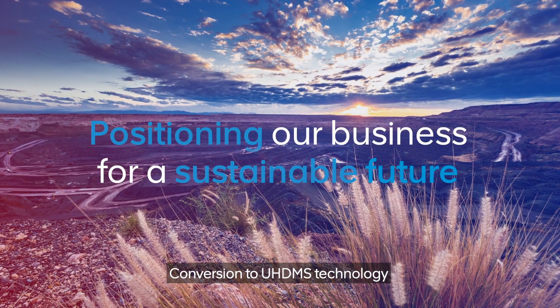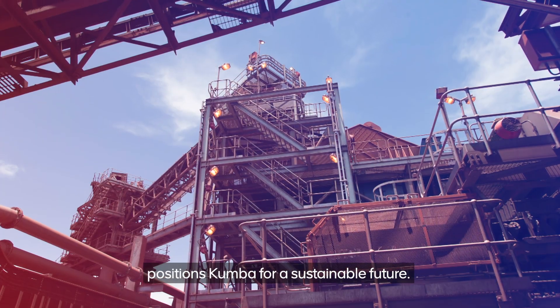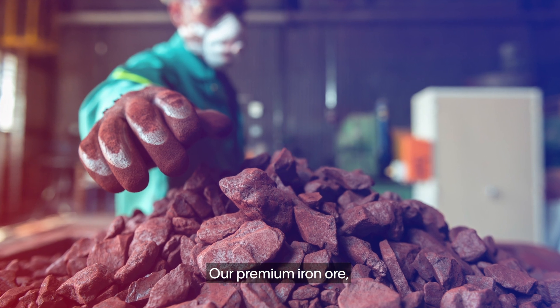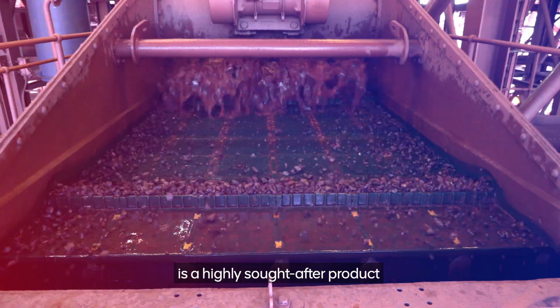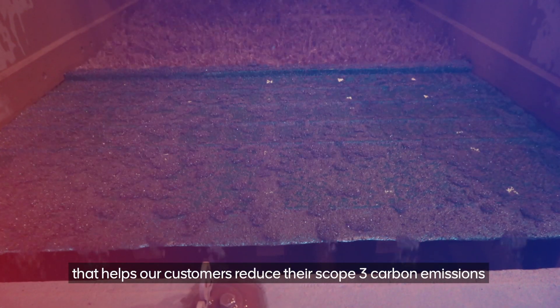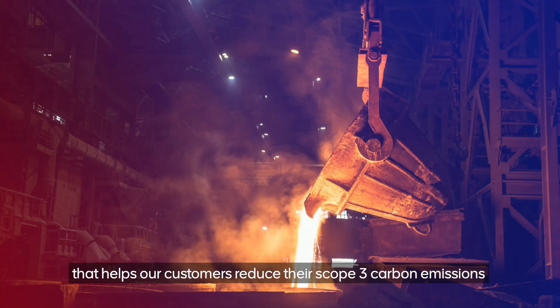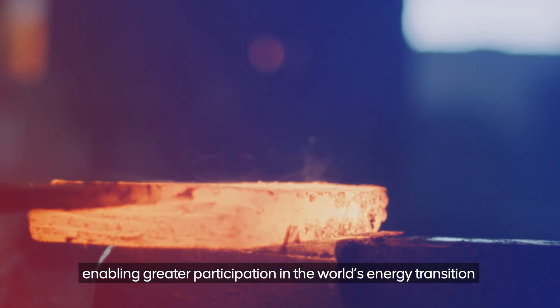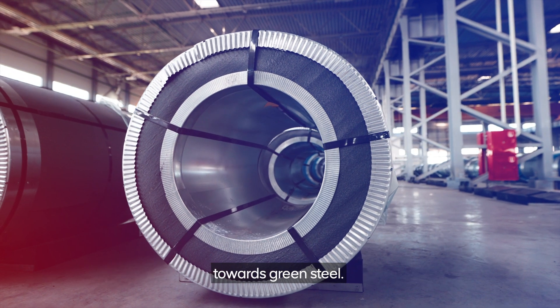Conversion to UHDMS technology positions Kumba for a sustainable future. Our premium iron ore is a highly sought-after product that helps our customers reduce their scope 3 carbon emissions, enabling greater participation in the world's energy transition towards green steel.